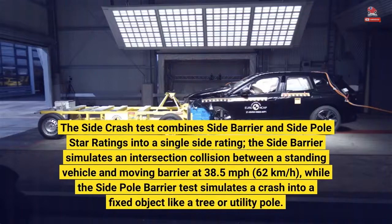The side crash test combines side barrier and side pole ratings into a single side rating. The side barrier simulates an intersection collision between a standing vehicle and a moving barrier at 38.5 miles per hour, while the side pole test simulates a crash into a fixed object.